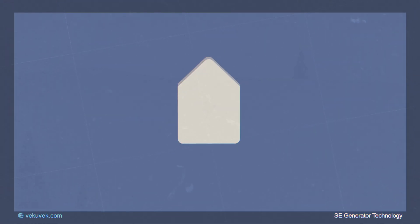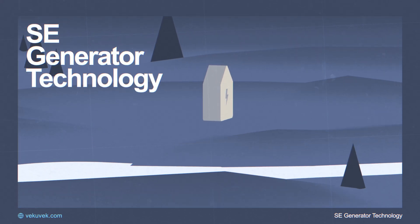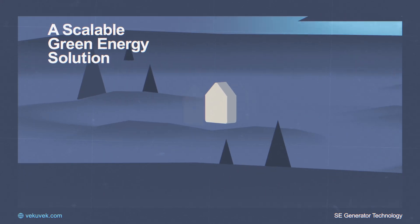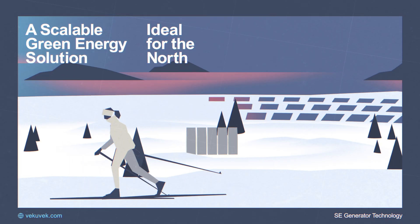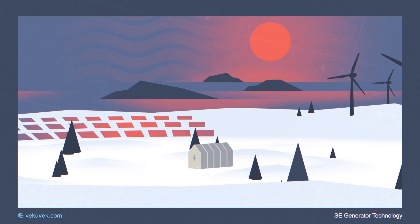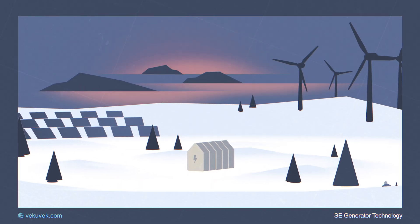VECUVEC Energy presents the SE Generator Technology — a scalable green energy solution ideal for the north, because unlike wind and solar, it works when the sun does not shine and the wind does not blow.